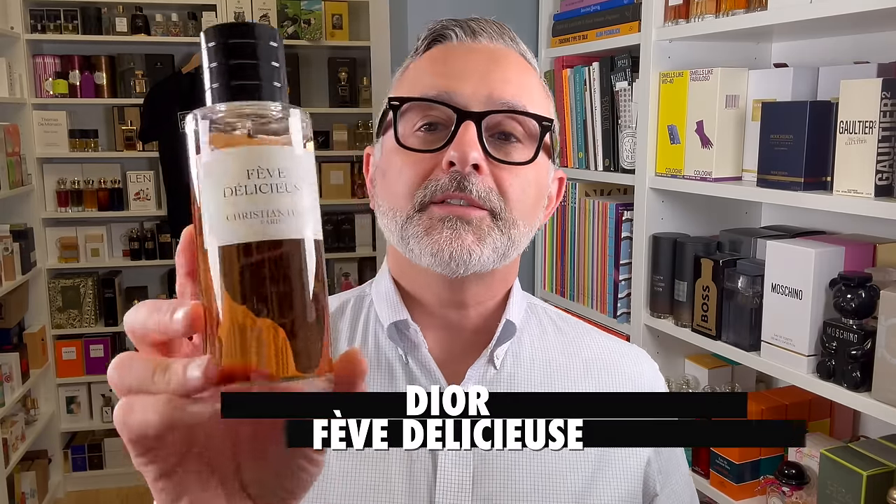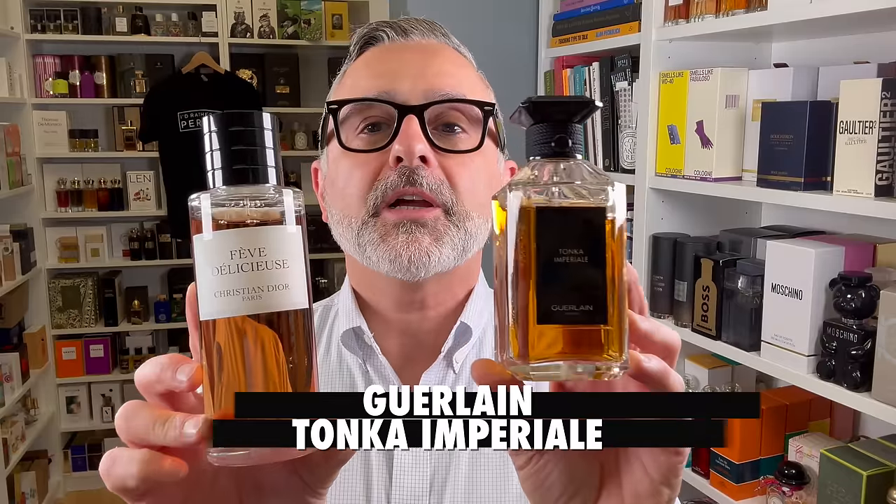Two of the best Tonka Bean gourmand fragrances, Fève Délicieuse by Dior and Tonka Imperial from Guerlain, are discontinued — gone, vanished. You might still be able to find them, but soon they'll completely disappear.